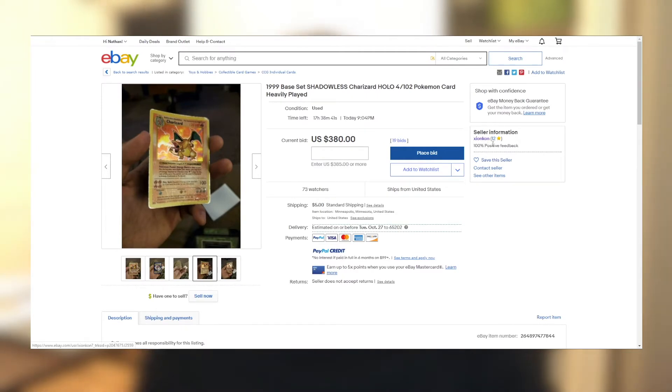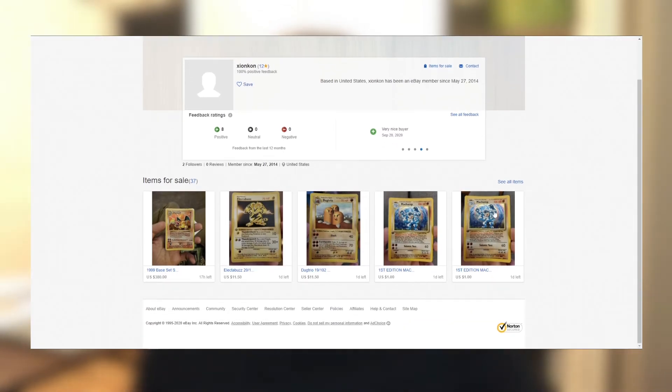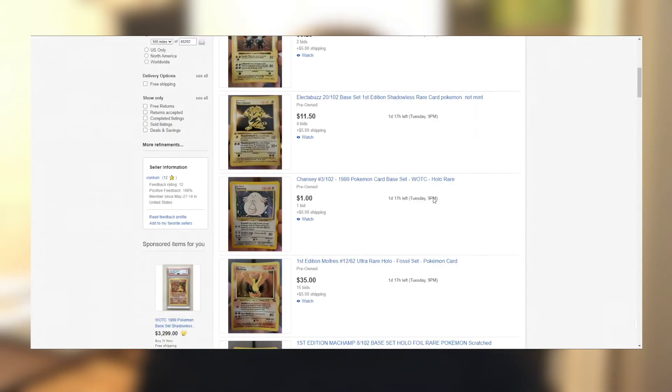So a little shout out to Zeon here with 12 feedback — this is actually a perfect example. You don't really want to buy from someone with low feedback, but there are so many people hopping in the market right now. More sales is better, but Zeon actually has 100% positive feedback. You can see he has positive reviews — 'a pleasure to deal with' — and he's been a member since 2014, so actually a pretty old account. Looks like he's selling a lot of cards, including a lot of first editions.